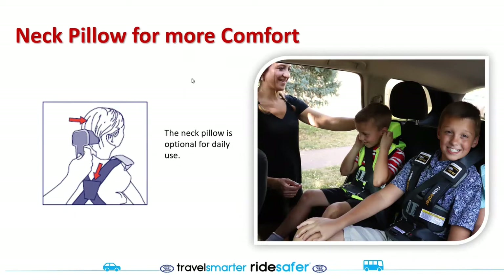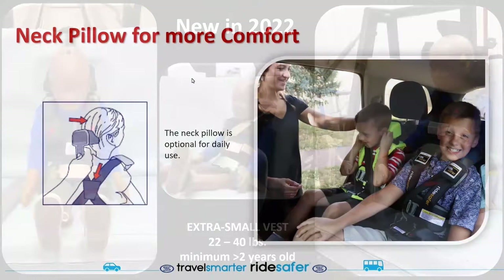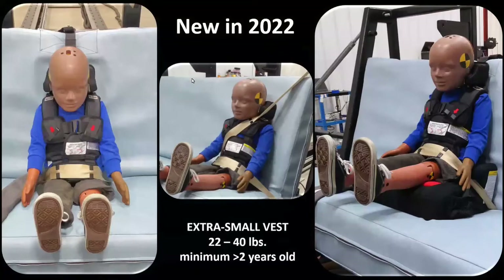If someone purchased a vest without a neck pillow, please reach out and I'll see if we can include it as an accessory if we decide to discontinue it. The tether and crotch strap will continue to be shipped with the vest.